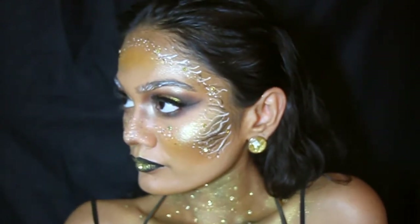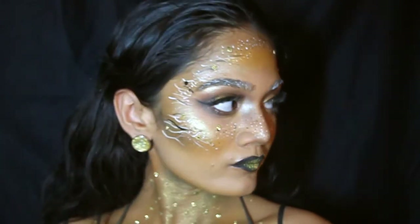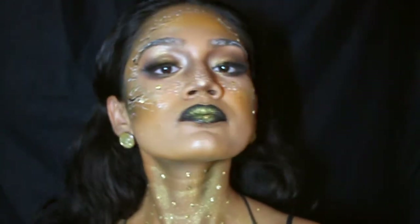If you want to know how I created this look, keep on watching. Don't forget to subscribe and leave a comment because I love hearing from you guys. Let's get started!